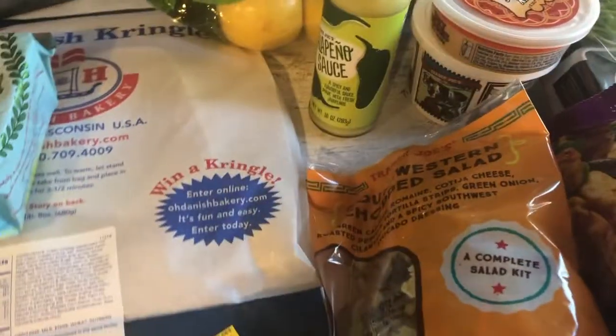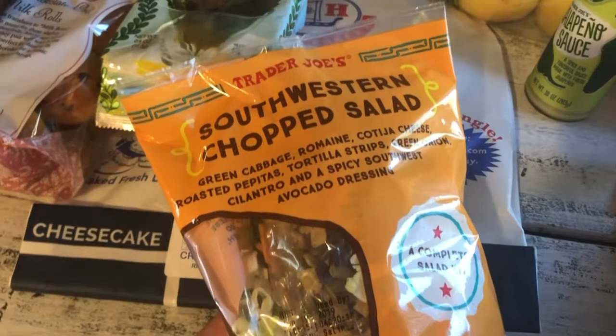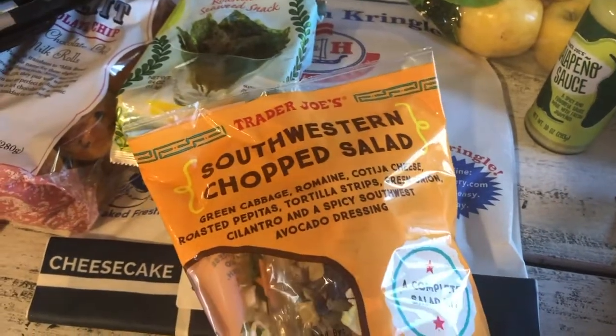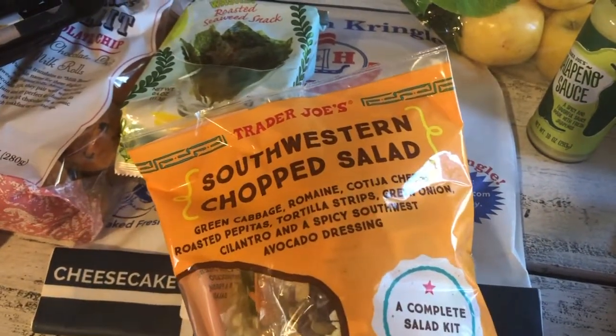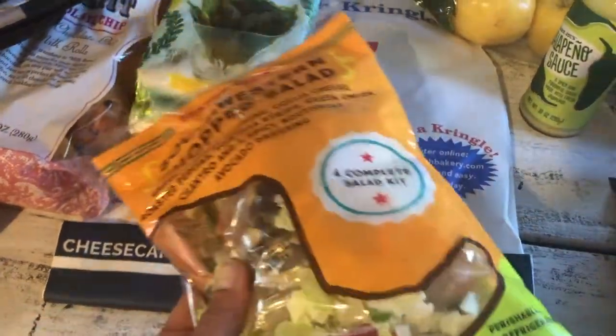Picked up a new salad — this one is the southwestern chopped salad with green cabbage, romaine, cotija cheese, roasted pepitas, tortilla strips, green onion, cilantro, and a spicy southwest avocado dressing, for $2.99. You can't beat it.